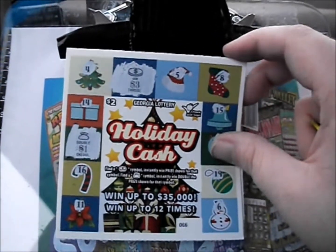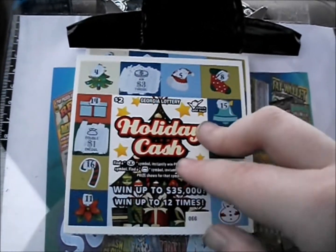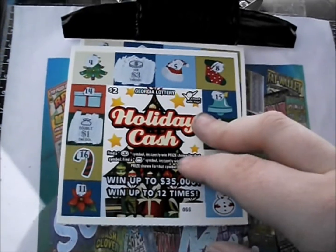Oh well. Thank you so much for watching this episode of Scratch Mania. Hope all of your tickets are very big winners. Hope your multiplier symbols have lots of money underneath those as well. Hope you have a great day — good luck, everybody.